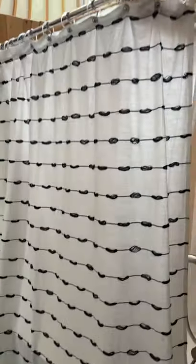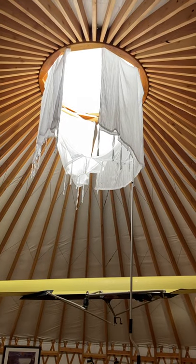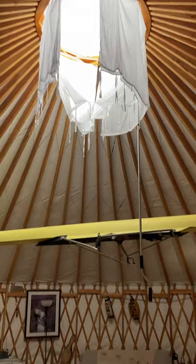That's the whole yurt, Jack. And then you can actually open up — there's a window up there that you can open. It lets the light in and lets the hot air out.